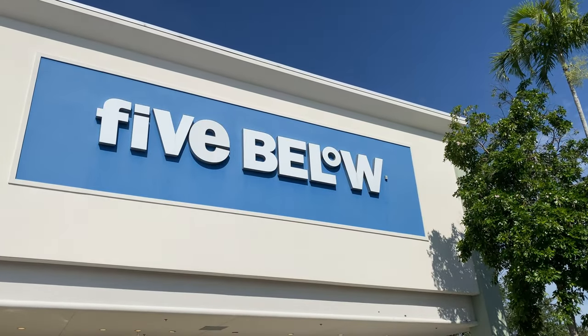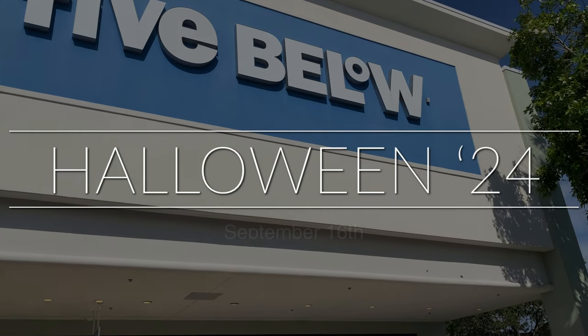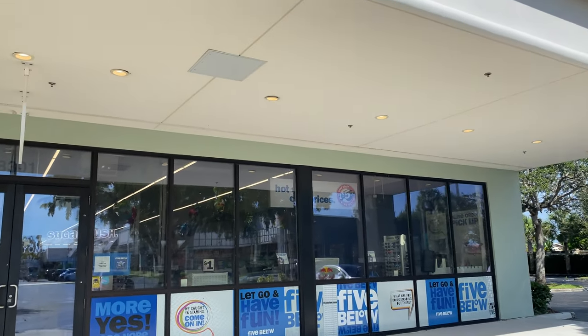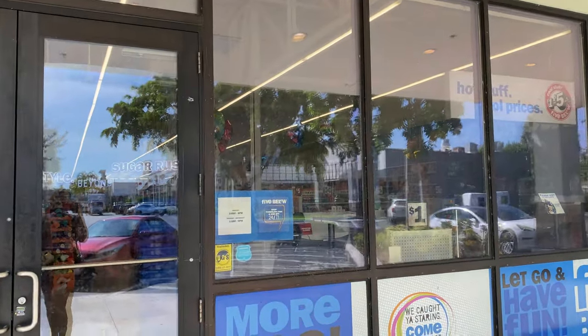Good morning, family. We are back with another video, guys. Today is September 15th or 16th — I don't know. It's Monday, it's mid-September. And I'm trying to figure out why it is burning hot outside. But nevertheless, let's get into this store and see what they have for Halloween. Let's go.